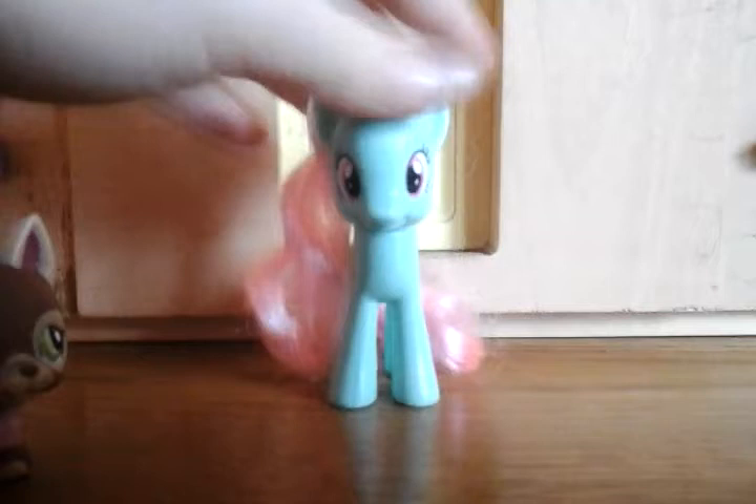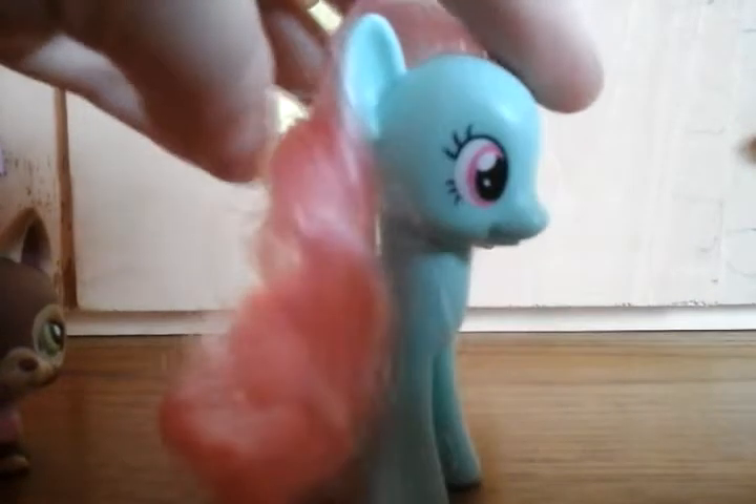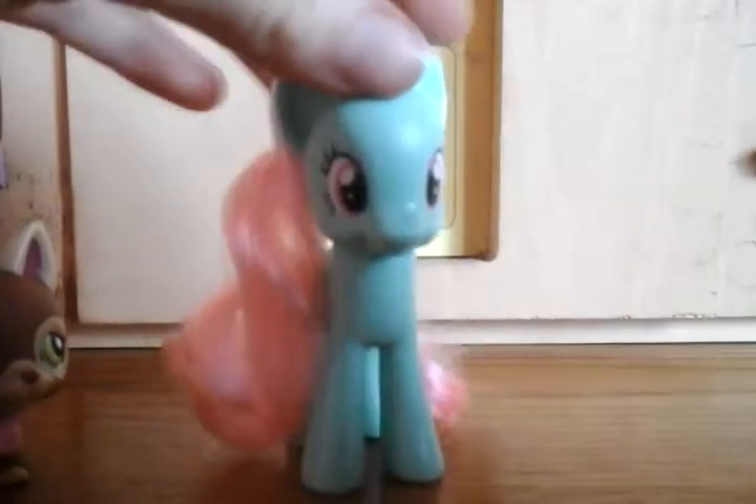I'm going to show you the new My Little Pony toy right now. Here she is — it is Minty! I got her on eBay. She was a bit expensive but I managed to get her. She has blue skin, pink eyes, blue mane, blue everything, and a pink tail. Here's her cutie mark — it is sweet. She's really adorable, I'm glad I got her.